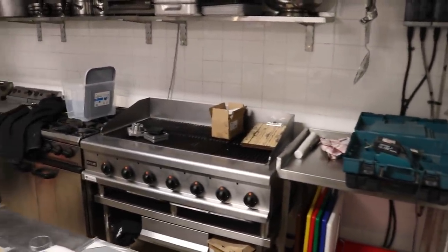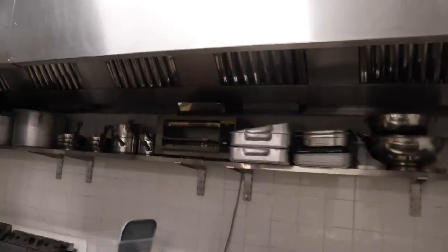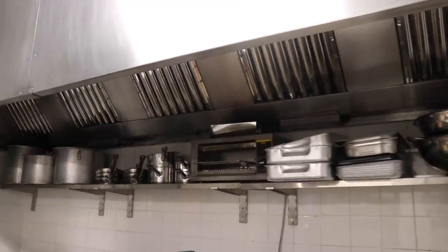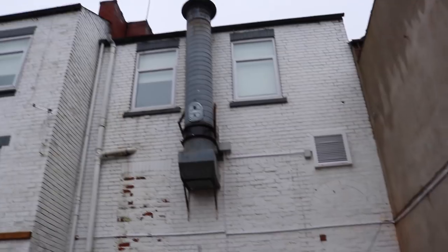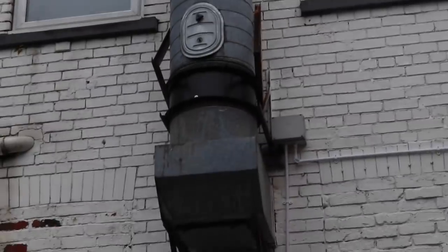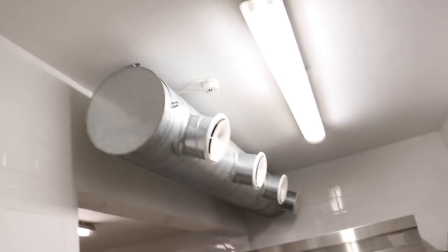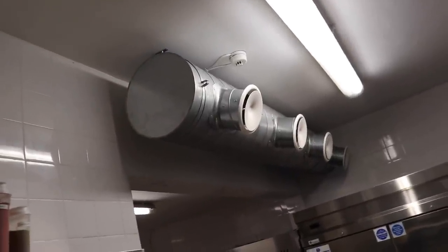Outside we've had to change the extractor fan, which pulls all the steam and cooking aromas out, replacing it with one that fits into the stack. As you can see on this clip, that little band in that section there is the new fan — it was really quite expensive. This is the intake which Tom and I installed just last week, and a very good job we've done indeed.